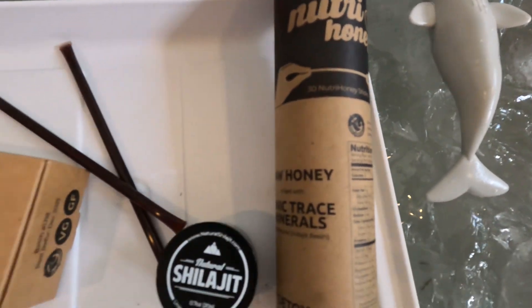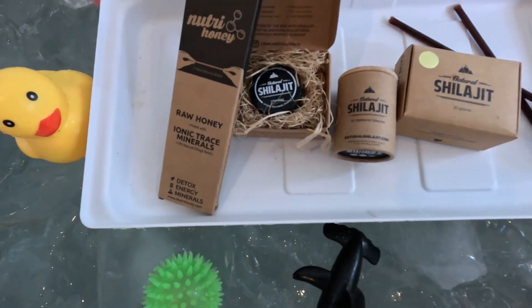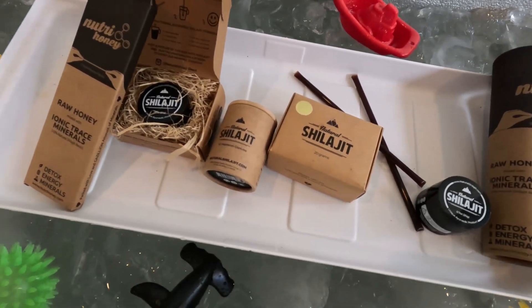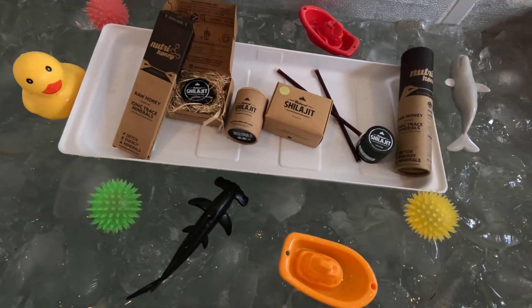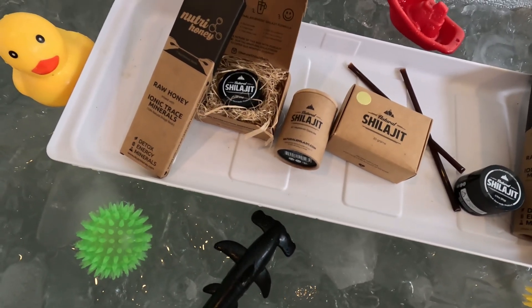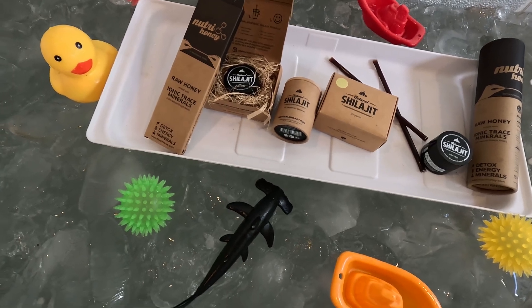We got the Nutra Honey Sticks, Natural Shilajit in the tar form, and the pills for daily use. It's amazing stuff. One thing I like about Natural Shilajit is it's rich in fulvic acid — a compound known for its ability to enhance nutrient absorption and boost energy levels. It contains over 80 essential minerals that support overall health and vitality. Used for centuries in traditional medicine, Shilajit's effectiveness is backed by both historical use and modern science.